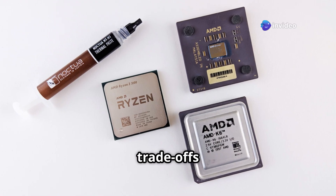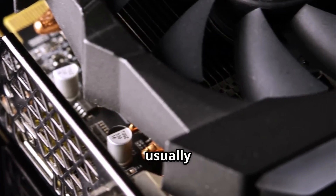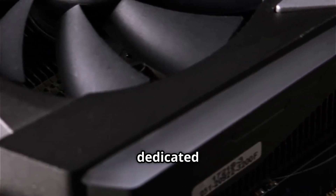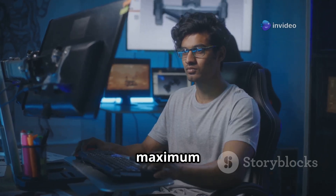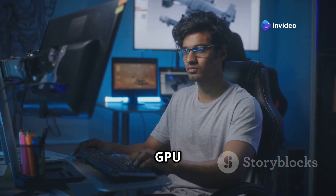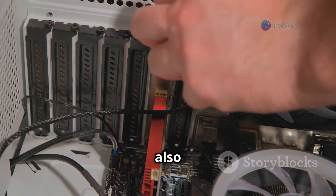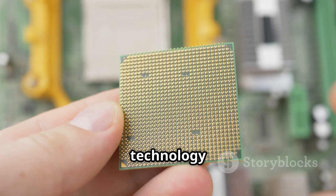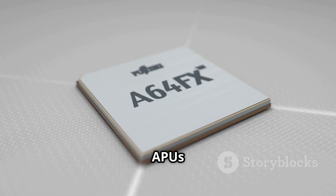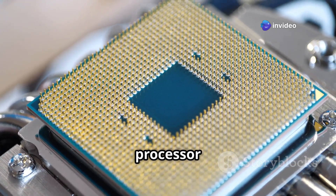However, there are trade-offs with APUs. While the integrated GPU is capable, it is usually not as powerful as a high-end dedicated GPU. For serious gamers or professionals needing maximum graphics power, a separate GPU is often better. The CPU and GPU in an APU also share system memory, which can sometimes create bottlenecks. But technology is always improving — APUs are becoming more powerful and efficient, and they represent a clever compromise in processor design.